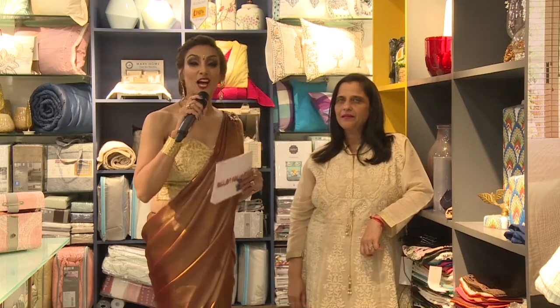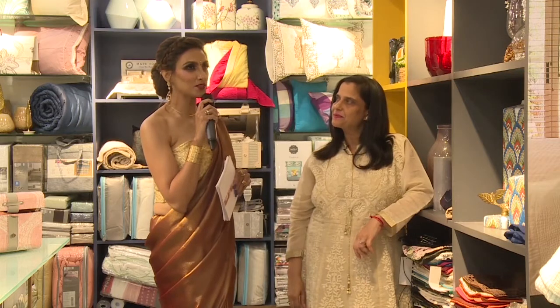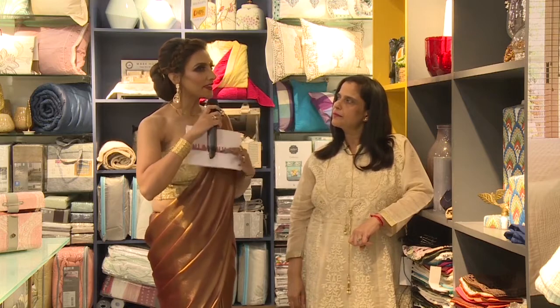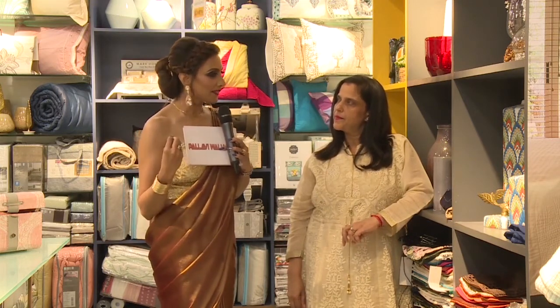I'm so happy to have designer Gunjan with us here. She works a lot with living spaces and office spaces as well. I'd really like you to answer this question — since you work in both these areas, and you've seen what store number six has to offer, what is the one thing that stands out for you when it comes to homes?